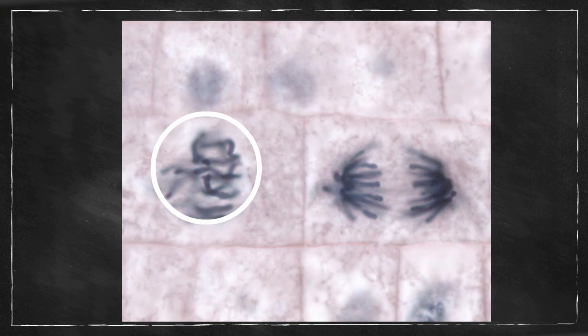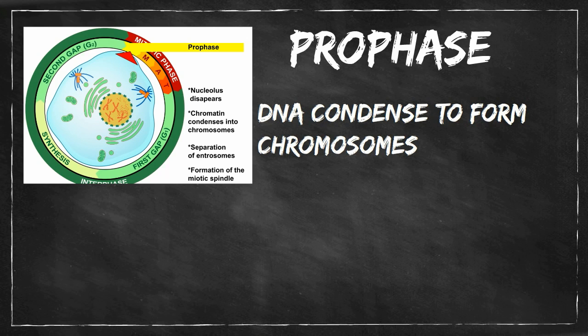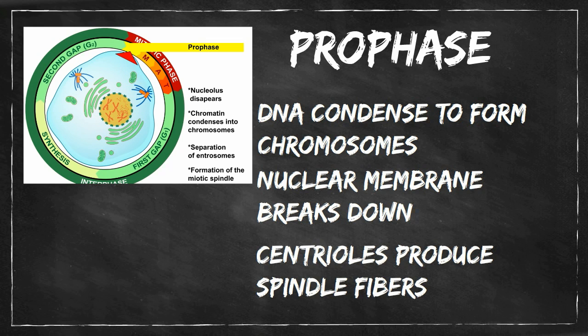Let's take another look at prophase. So in summary: the DNA condenses into chromosomes, the nuclear membrane breaks down, and the centrioles begin to produce spindle fibers. Please subscribe and share.